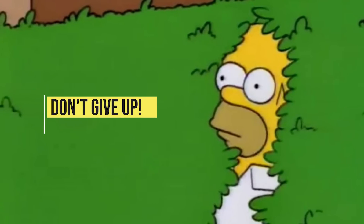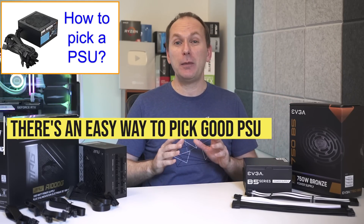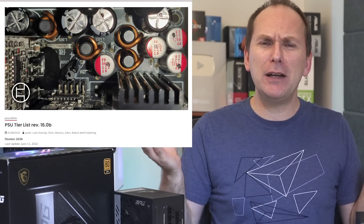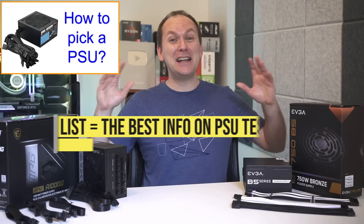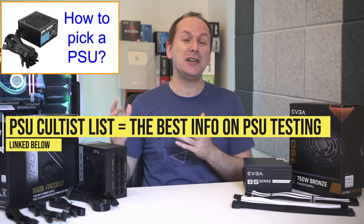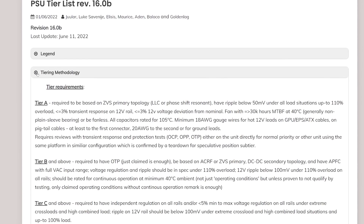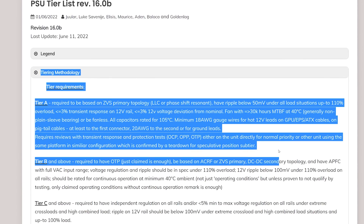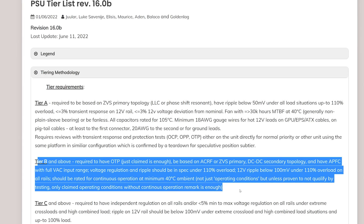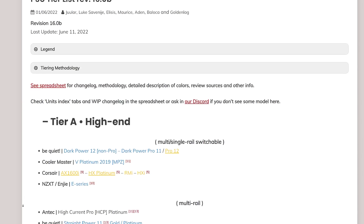Here's where most people get totally overwhelmed and give up. Luckily there's an easy way to determine if a power supply is good or bad — you just look it up on the PSU Cultists list. This is a group of power supply and electrical engineering enthusiasts who compile one big list of all PSUs based on quality, with A-tier being the best and F-tier being the worst.